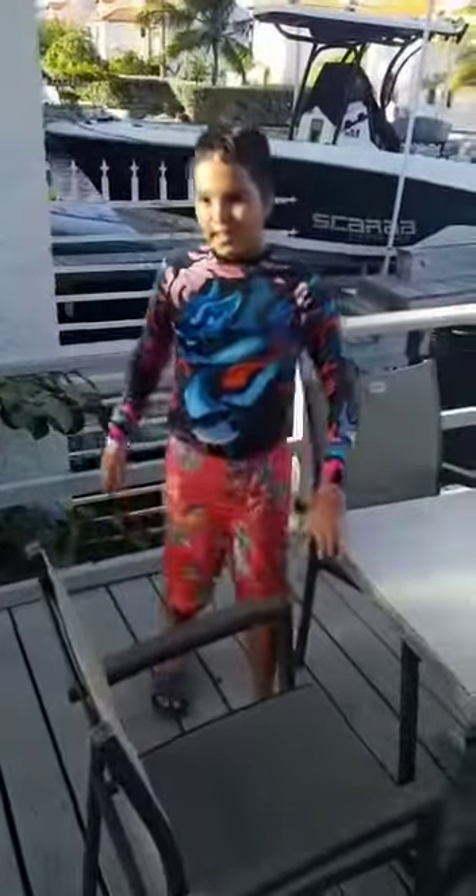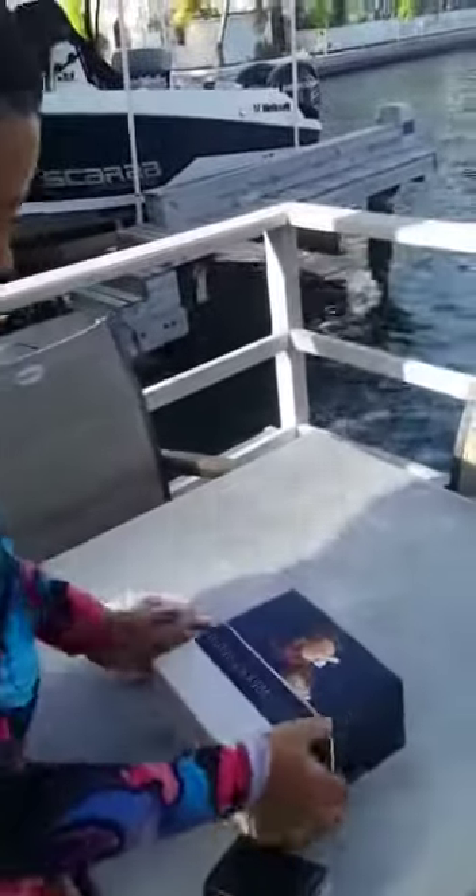Hey guys, we're in St. Martin and we're at the French patisserie called La Sauciere. So we just got some pastries, so we're going to try some of this out.